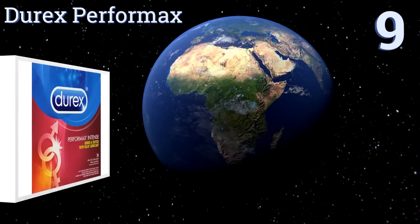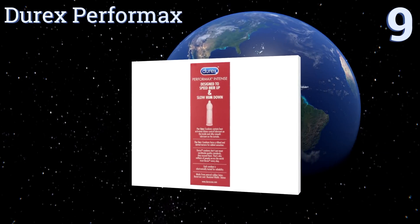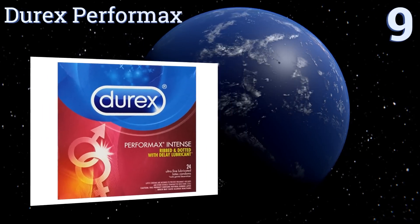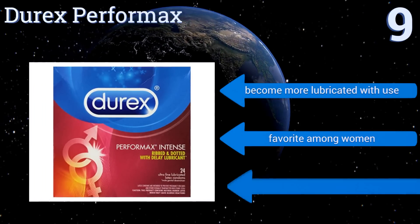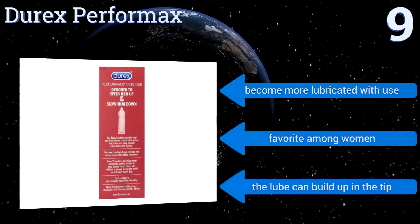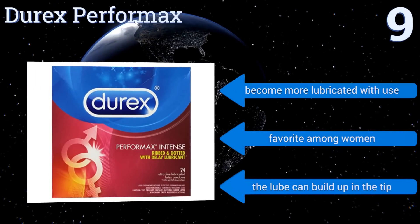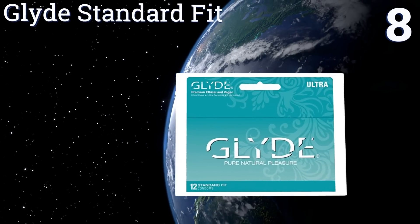Starting off at number nine, Trojan Performax are designed for an unforgettable experience and enhance pleasure for men and women. They're ribbed and dotted for a unique sensation that actually helps a man last longer. However, they may fall off smaller individuals. They become more lubricated with use and are a favorite among women, but lube can build up in the tip.